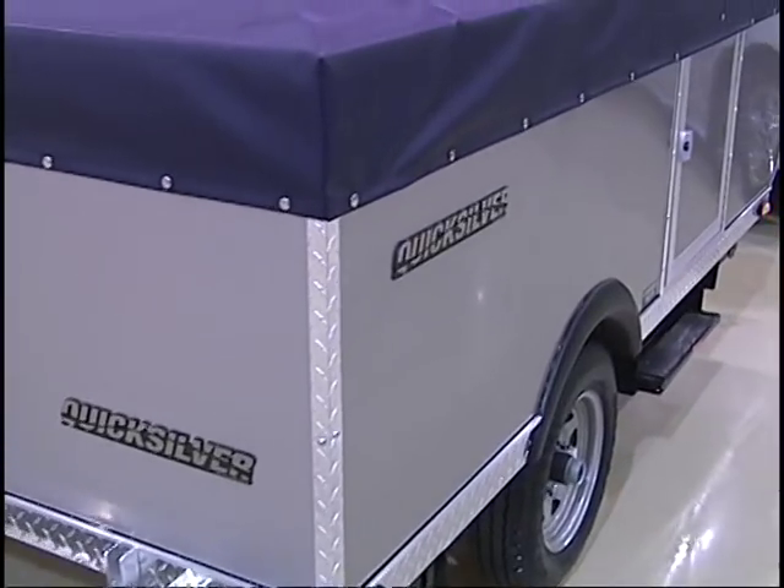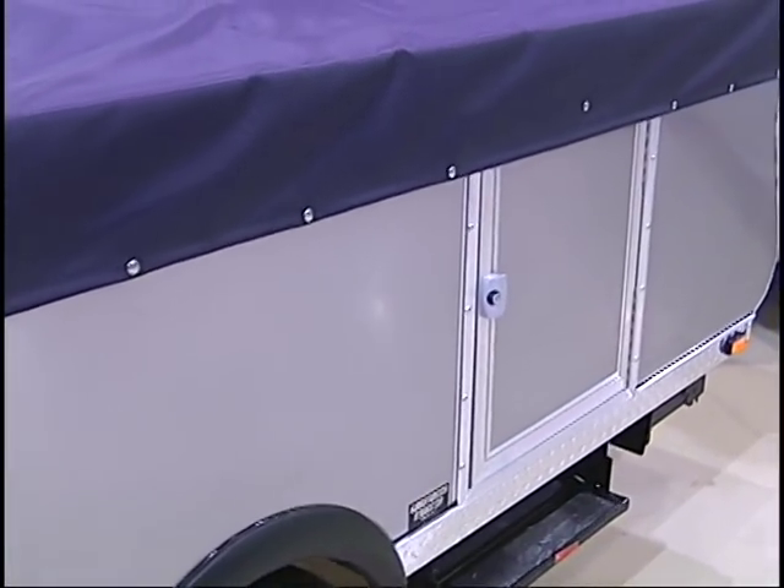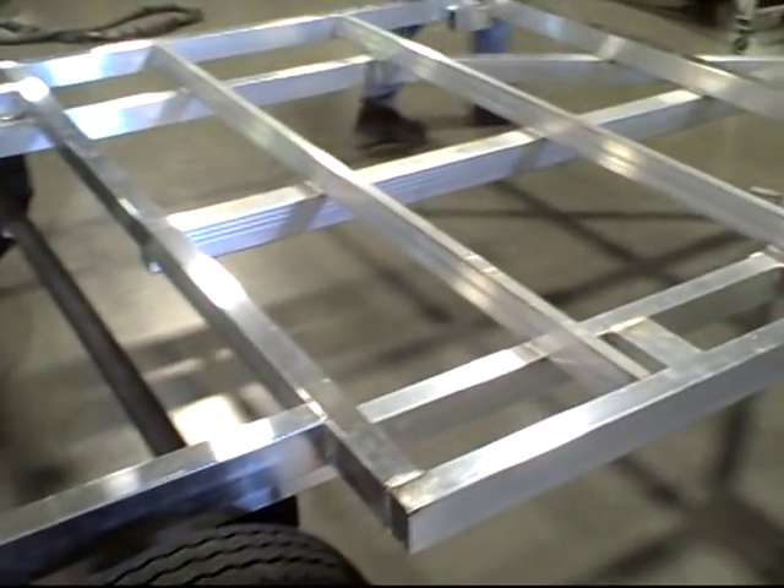Quicksilver tent campers are made of all aluminum and composite materials. There's absolutely no wood in these babies at all. From the frame, to the flooring,